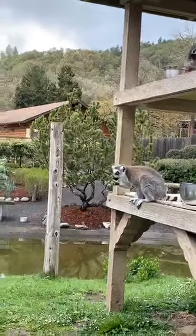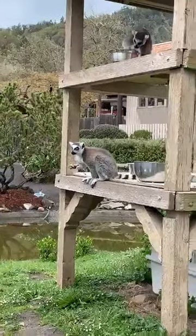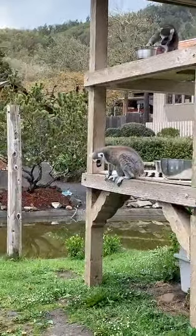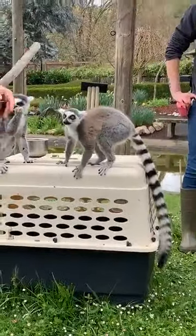Christina is asking if their vision is better at night or during the day. Lemurs are diurnal, so they're going to be most active during the daytime, meaning their vision will probably be better suited towards daylight.